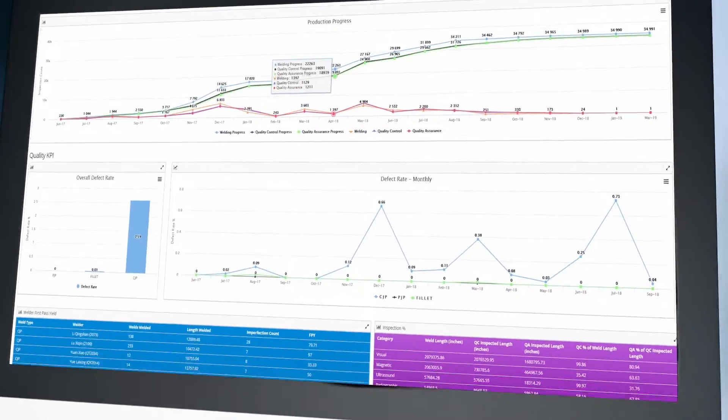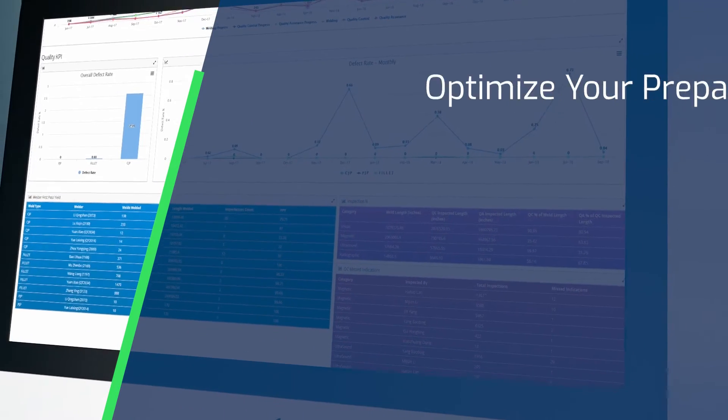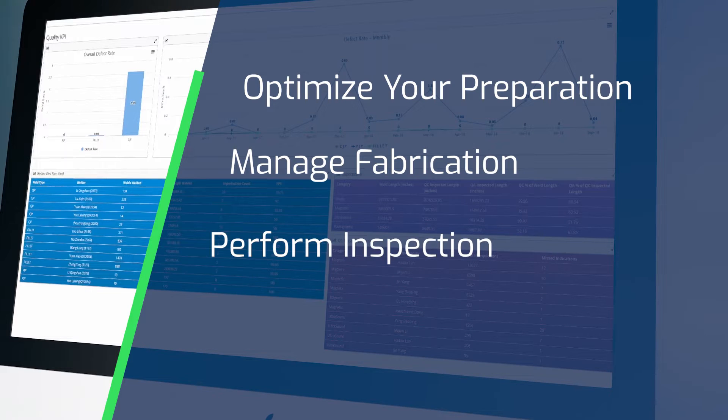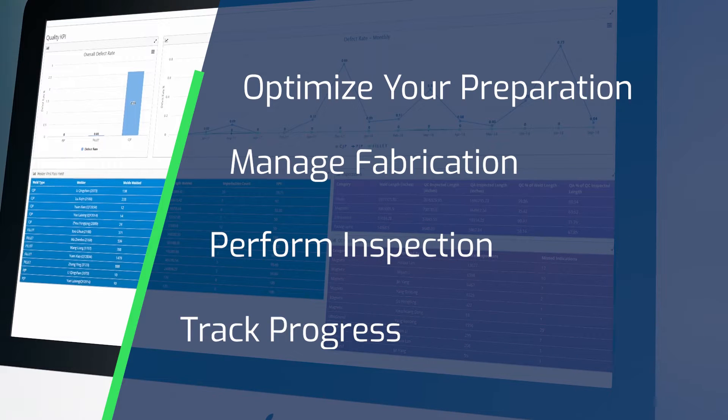It saves project owners and contractors time and money by letting you optimize preparation for long lead and critical path items, manage fabrication timelines, monitor inspection results, and track progress in real time to stay ahead of issues that can impact your project.